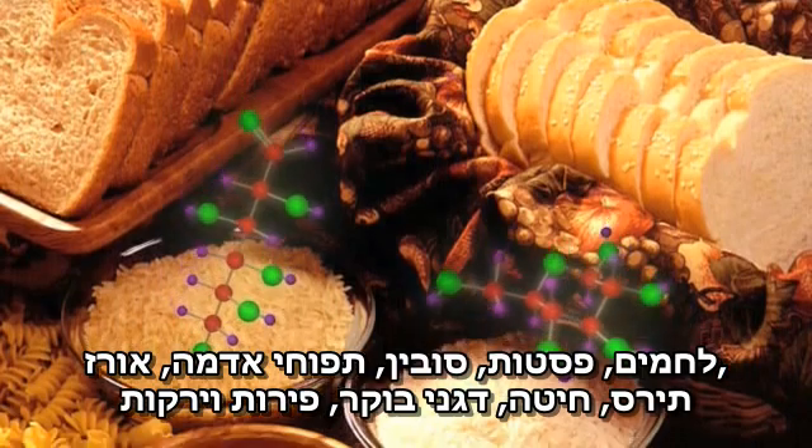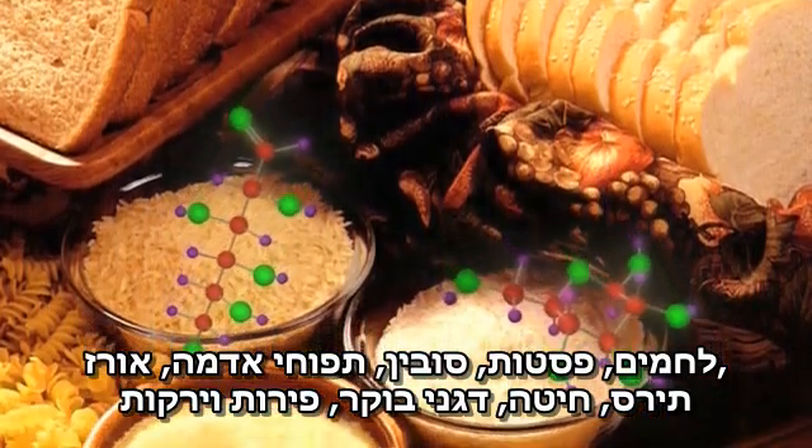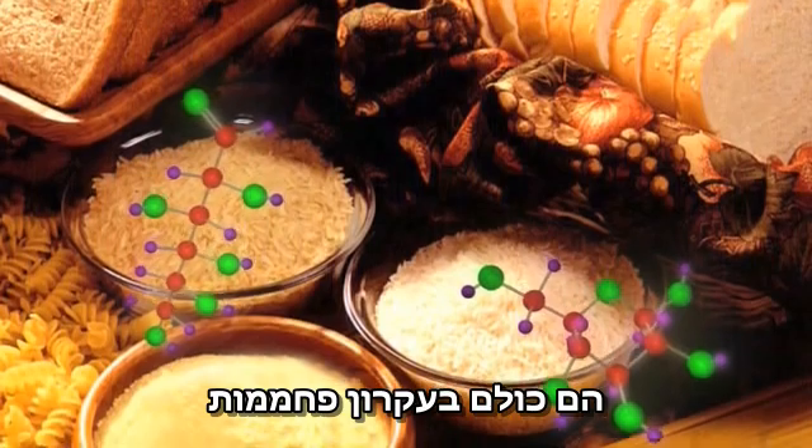Breads, pastas, grains, potatoes, rice, corn, wheat, cereal, fruit, and vegetables are all primarily carbohydrates.